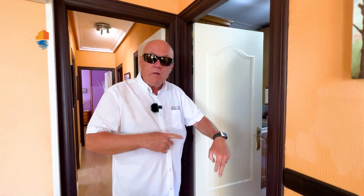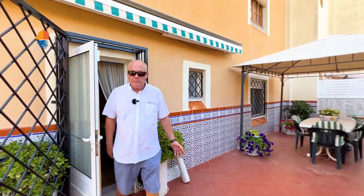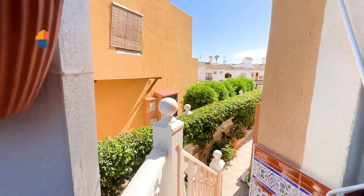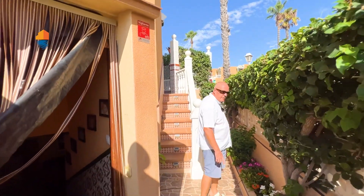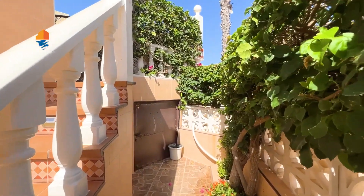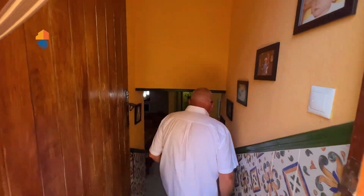Now from here we go out through the terrace and we will go downstairs. We are again at the terrace where we started this video, and now we walk towards the main entrance. A few steps over here. By the way there is another storage place also over there — a small one but there is one. And we walk down to the basement.